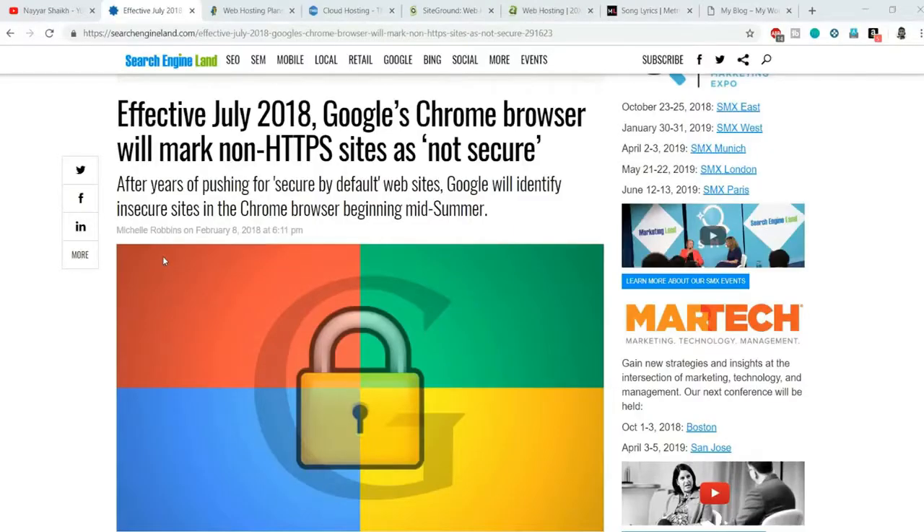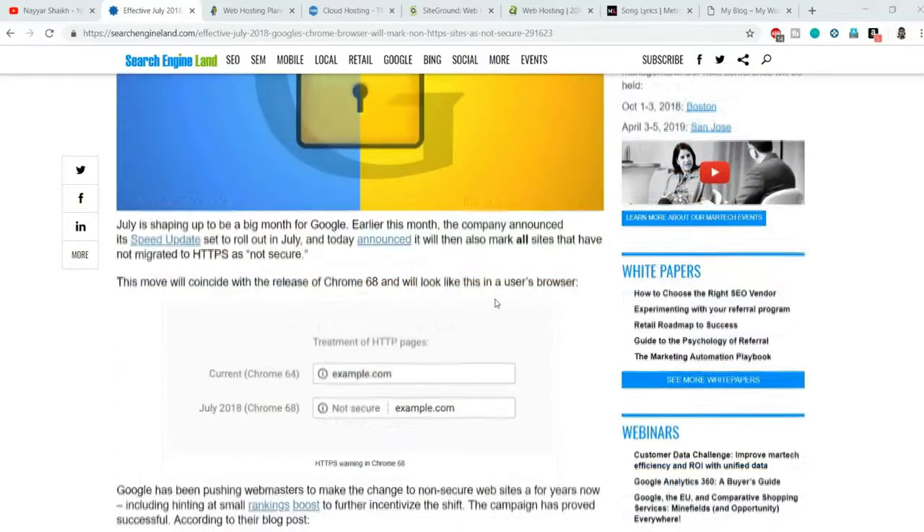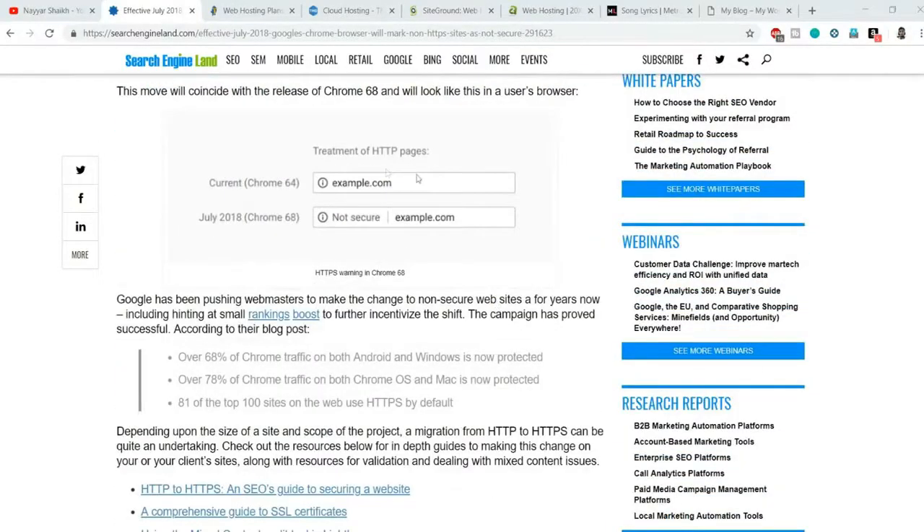From July 2018 onwards, Google Chrome browser has decided to flag websites without SSL certificates as insecure. For example, in earlier versions of Chrome, websites without an SSL certificate or HTTPS would display an eye icon on the left-hand side. Now they display something like 'Not Secure' in the browser.